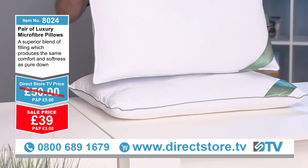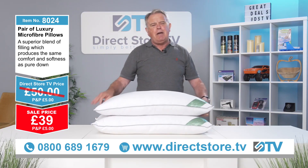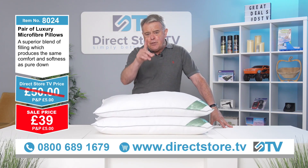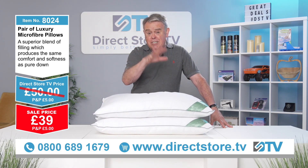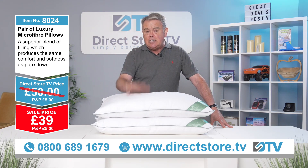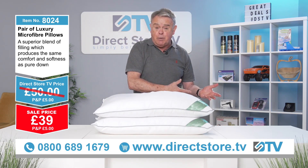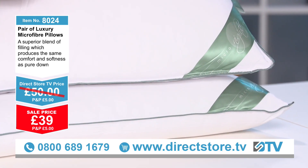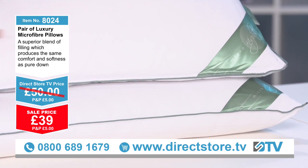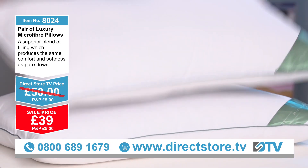£39 for a pair of pillows — think about how many times you sleep on them. You sleep on them every night for a year, it's for nothing, isn't it? If you're going to get a good night's sleep, it's worth every penny. You can see the quality — even with the band on here, the green piping, the double stitching — they are superb. Jump on the phone now folks: 0800 689 1679.